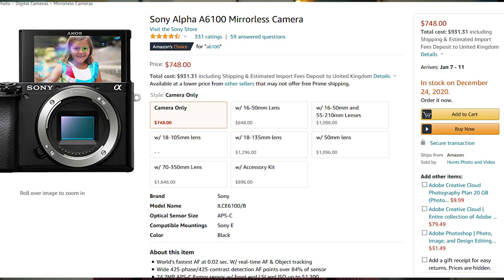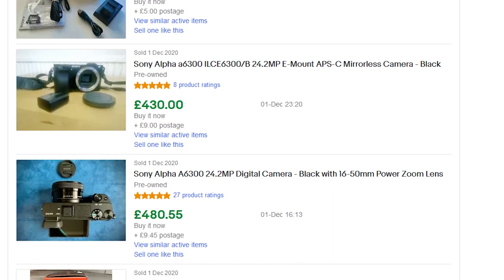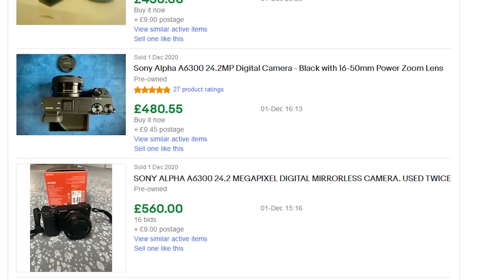The A6100 combines the best points of the A5100 and A6000 together, which means surely this is the camera to buy. Well, probably yes — but the big caveat is of course the price. You're looking at around £700–$750 brand new, and as the camera was released in 2019 there's simply no meaningful second-hand market available. Anyone selling second-hand is likely trying to retain the value of their purchase price. If you're desperate for 4K, the A6300 is an option on eBay for around £450–$500, though for me that's still outside what I'd call budget range.